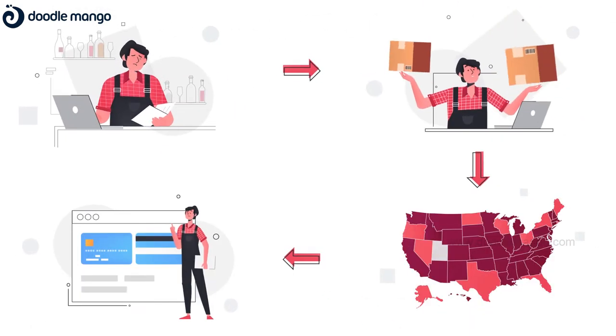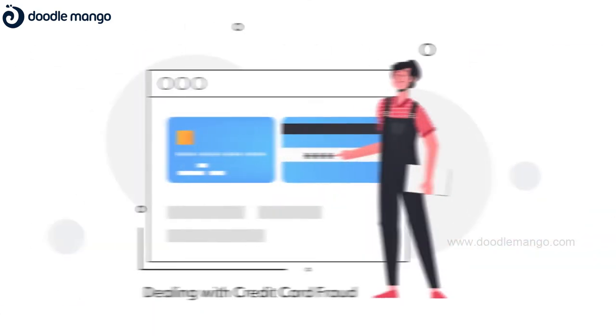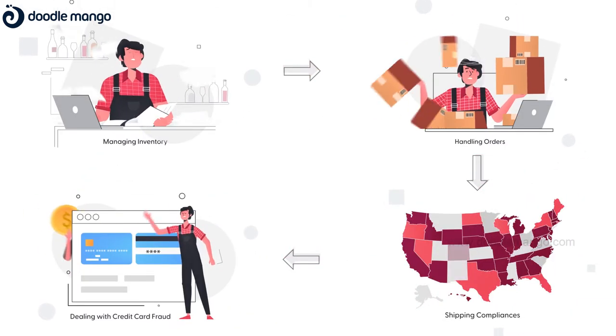Selling wine online through your own store can be daunting — from managing your inventory, handling orders, shipping compliance, to dealing with credit card fraud. Every solution out there seems to fall short in one way or the other.